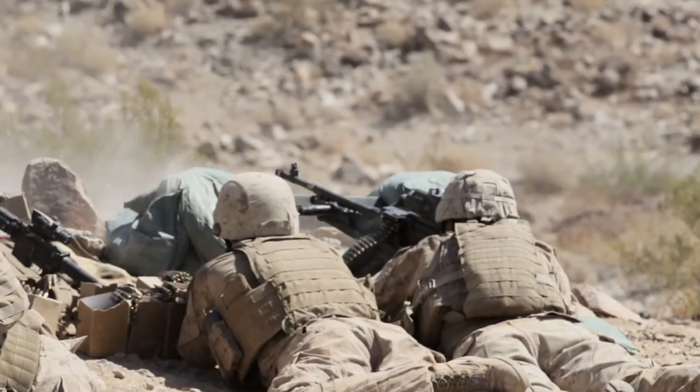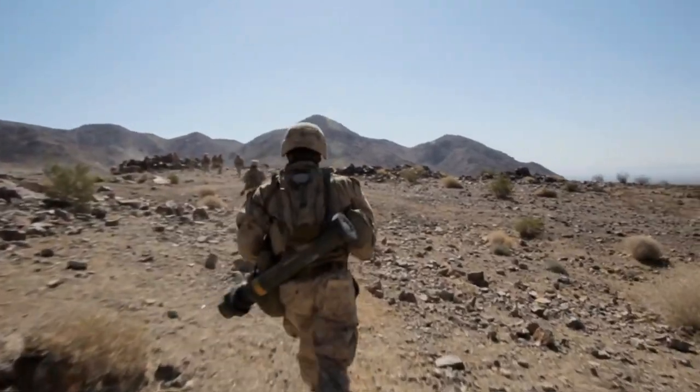As 11s — the basic infantrymen — as they move up, we keep the heads down of everybody that's shooting at them.